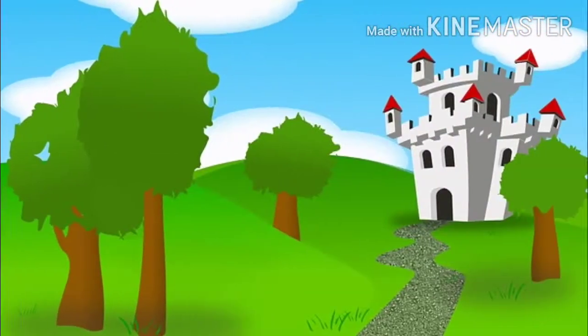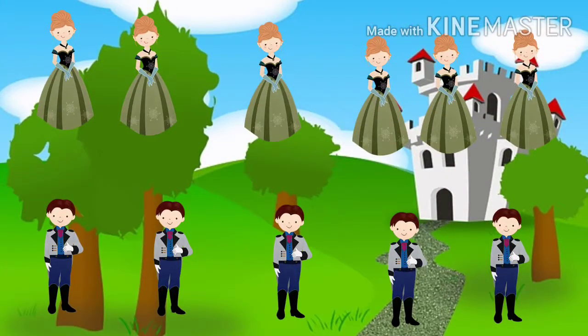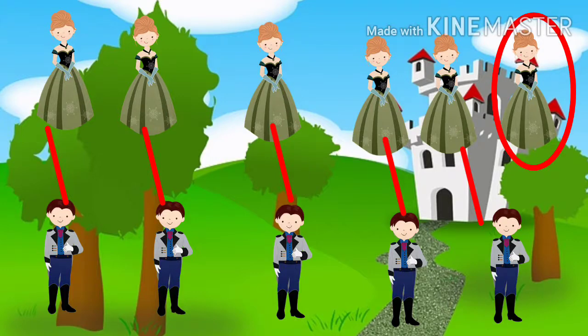Let's try another activity. Now let's connect each princess to a prince: one, two, three, four, five. Do you notice something? One princess is left without a pair. This means that the set of princesses has one more than the set of princes.